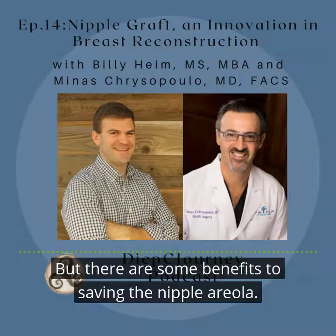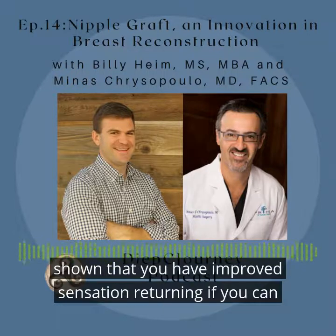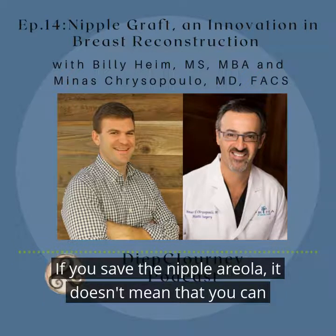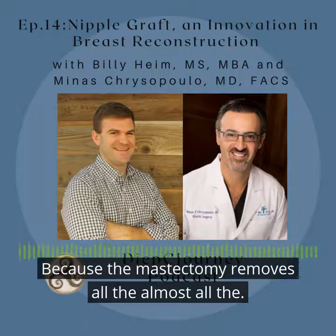There are some benefits to saving the nipple and the areola. In addition to the cosmetic outcome, some studies have shown that you have improved sensation returning if you can preserve the nipple and the areola. One important thing to discuss — and this is a common misconception — is that if you save the nipple and the areola, it doesn't mean that you can breastfeed after a mastectomy and reconstruction, because the mastectomy removes all, or almost all the...